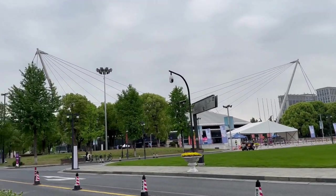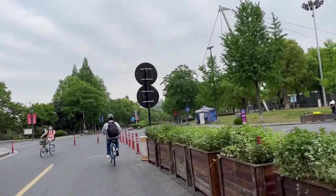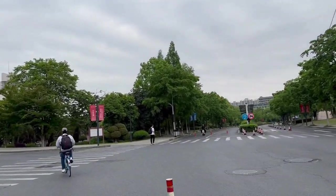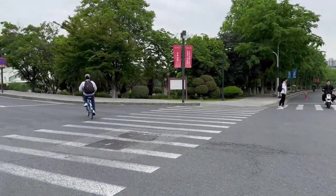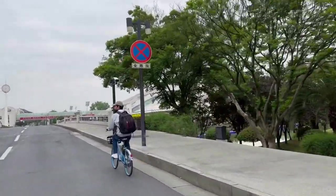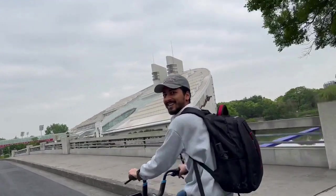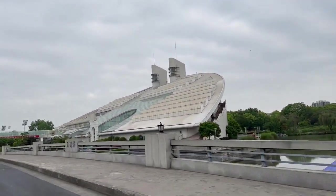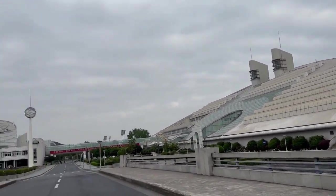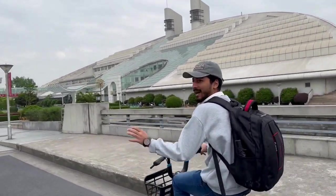Enjoy the convenience of bicycle pickup and drop services, and take in the lush surroundings with a leisurely ride. And you can't say hello to the camera? Hello! This is the moon building — this is half moon, this is full moon, I'm not sure. But the campus is so big that we have to take the bicycle.